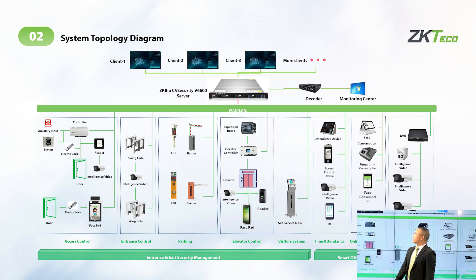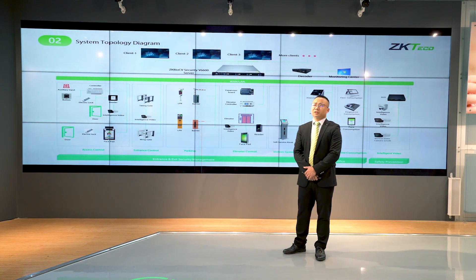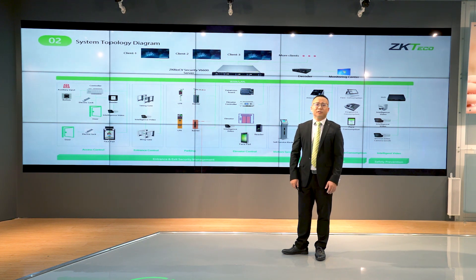This diagram is the system typical topology. There are three parts: first, entry and exit management; second, smart office; third, safety prevention. Looking at the modules, we can see access control, entry control, parking, visitor management, and elevator. We especially want to emphasize that access control now has intelligence analysis factors integrated — with video surveillance and AI linkage for specific scenarios.